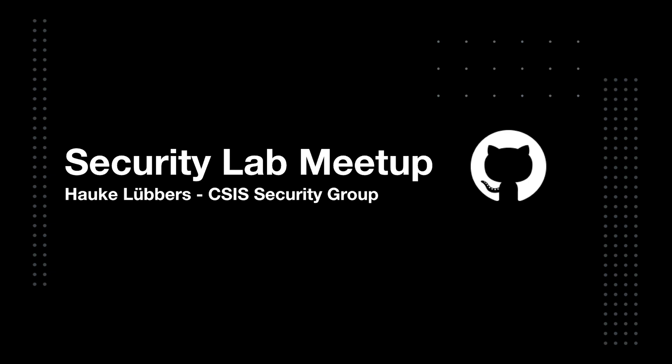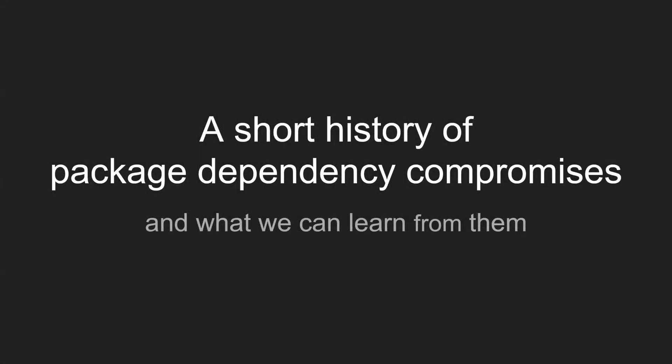Welcome everyone to my quick lightning talk. For me the story started in summer of 2019 — a very different time — and I had some ideas on how to potentially detect some malicious packages in public open source repositories. To test this theory I started collecting some data about past incidents, prior research, and eventually about countermeasures taken by the open source package repositories.